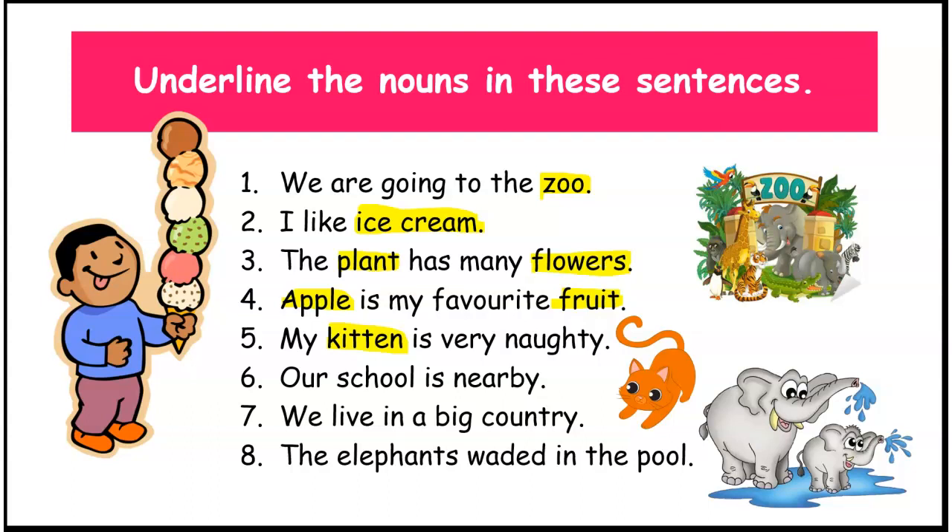Number six. Our school is nearby. Children, school is the noun here because school is the name of a place. Very good.